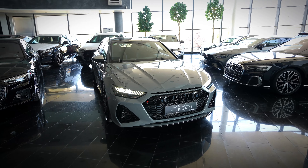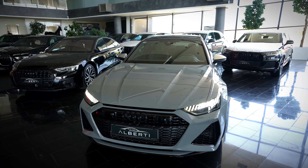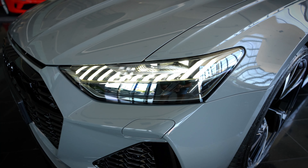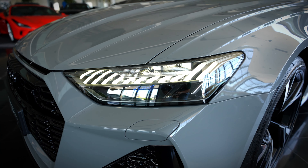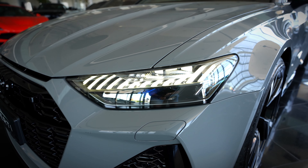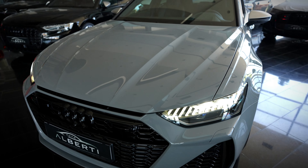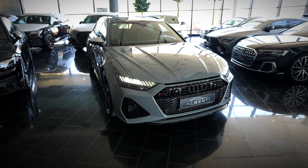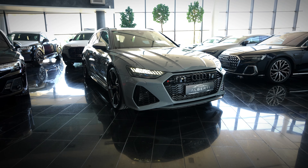Right now we are in the front and you can see this beautiful LED daytime lighting lights. These are laser headlights, upgraded as an option of course. You can see this beautiful color Nardo grey, and you can see how aggressive it looks here in the front.